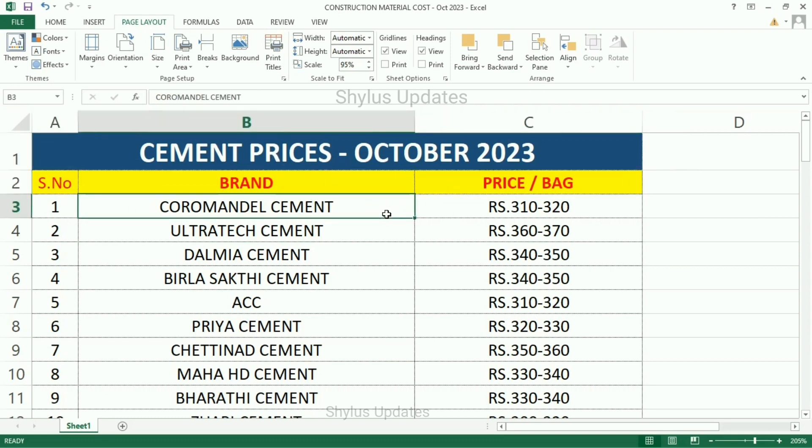Price per bag: Coromandel Cement Rs. 310–320, Ultratech Cement Rs. 360–370, Dalmia Cement Rs. 340–350, Birla Shakti Cement Rs. 340–350.